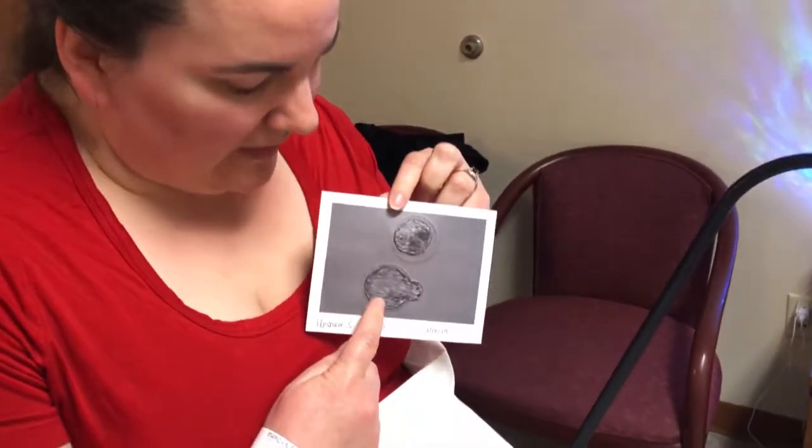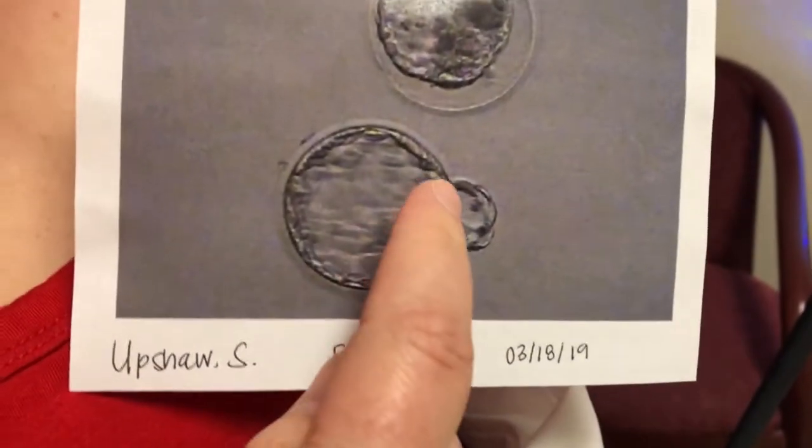Are you ready for this? I'm ready for this one. This embryo — we're gonna put this one in. It's already starting to hatch.